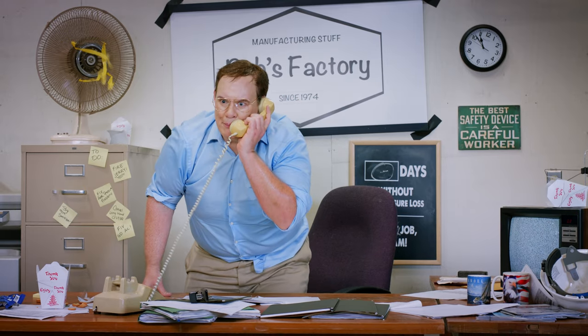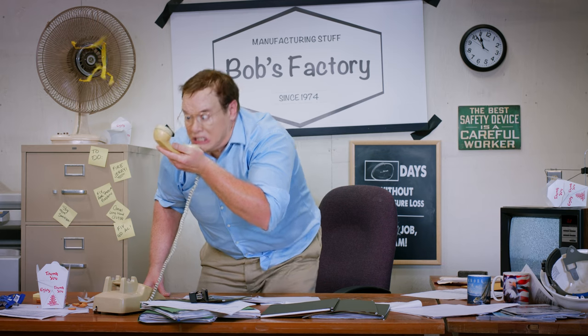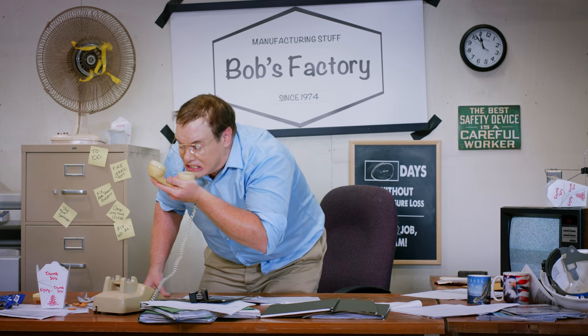Yeah, I already know we lost pressure, Joey. Do you want to run to the compressor room? That's what I thought! Luckily for Bob here, there is a better way.